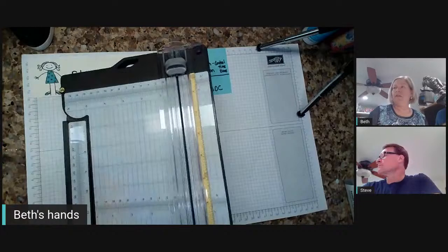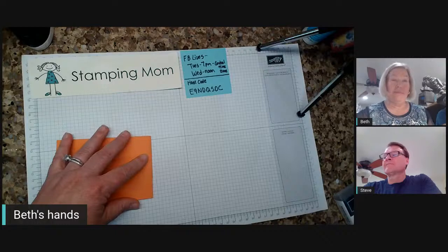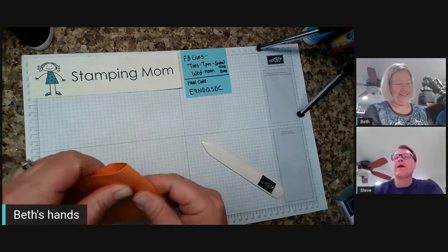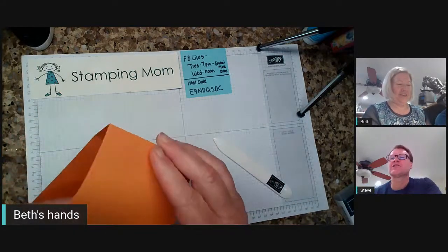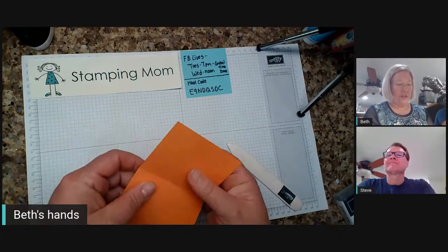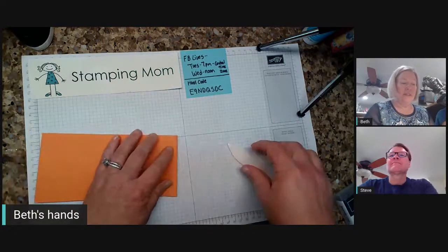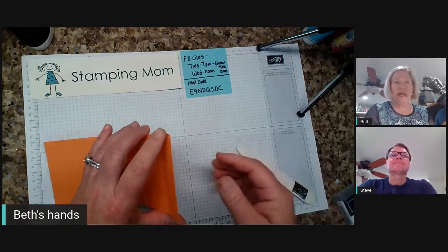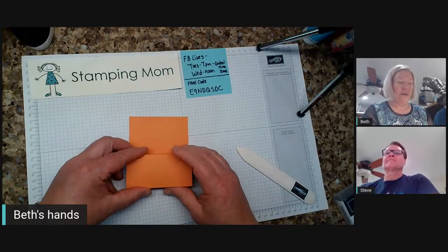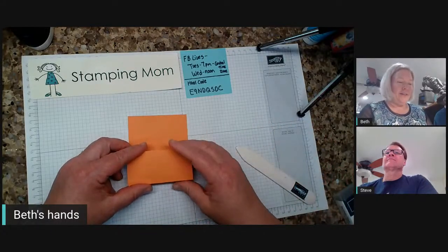The only candy in my craft room that isn't stale is Reese's peanut butter pumpkins, because they only come about this time of year, so we have to get them fresh. The Christmas candy I have I use over and over again for demos — you can't eat it.